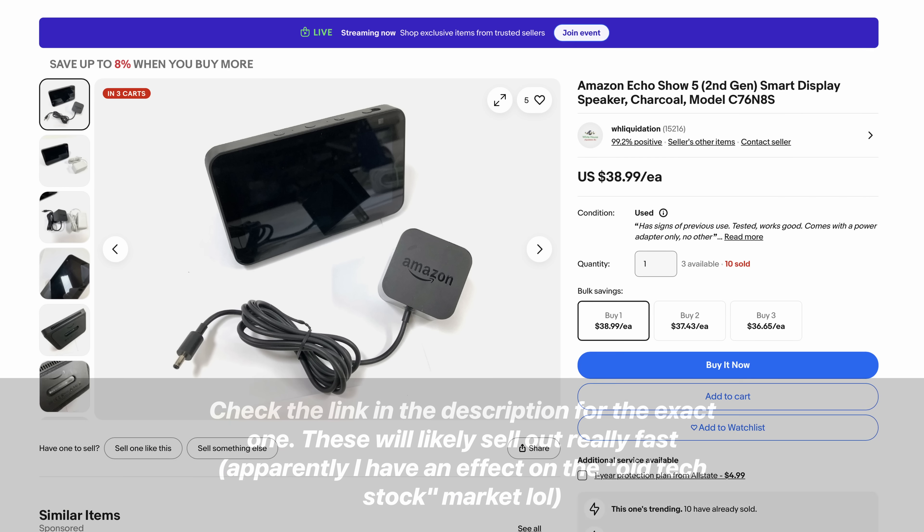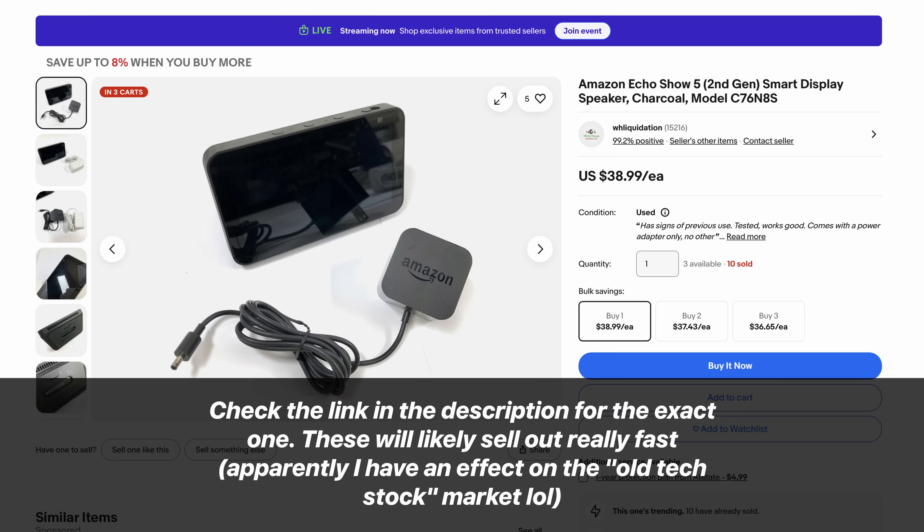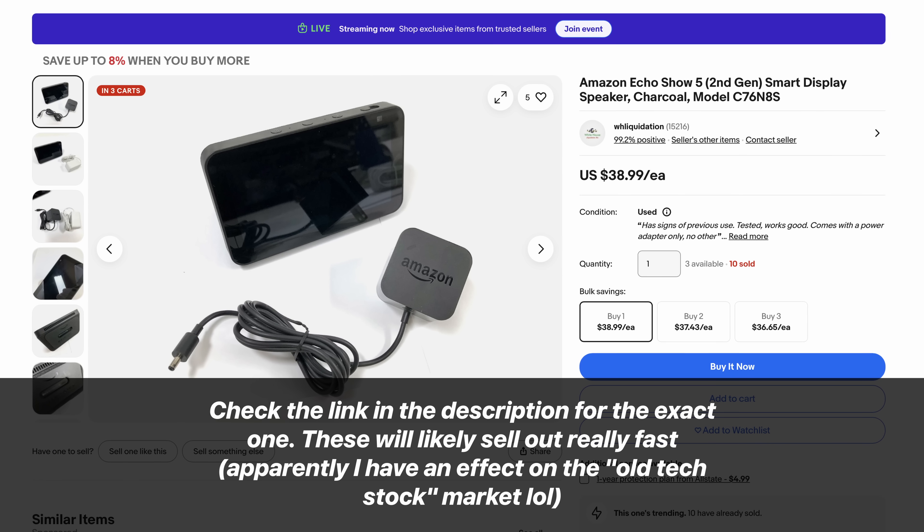I did talk with the developer of the jailbreak, and he mentioned he's releasing support for the 2021 Echo Show 5 a few days after I post this. But there's no plans for anything past that right now, and unless more people start looking into researching these things, there's not much we can really do about that. But that's okay — we'll take back our devices where we can, even if it's just starting small like this.